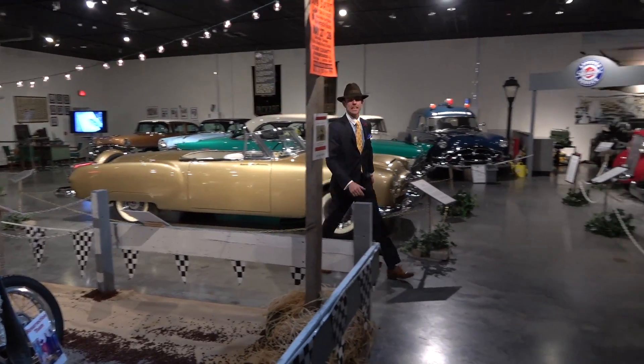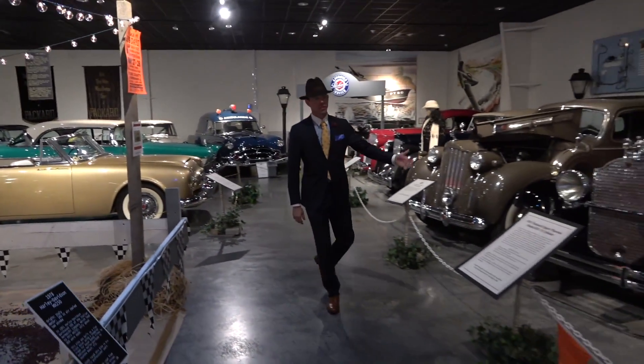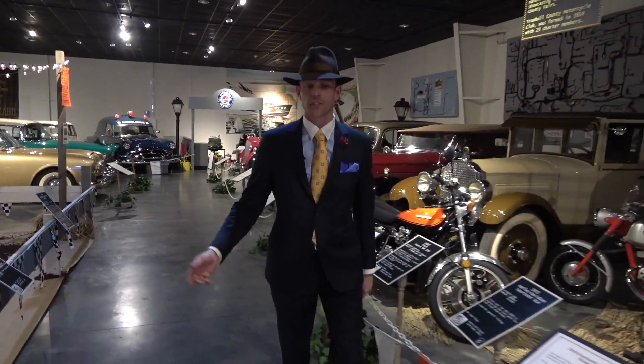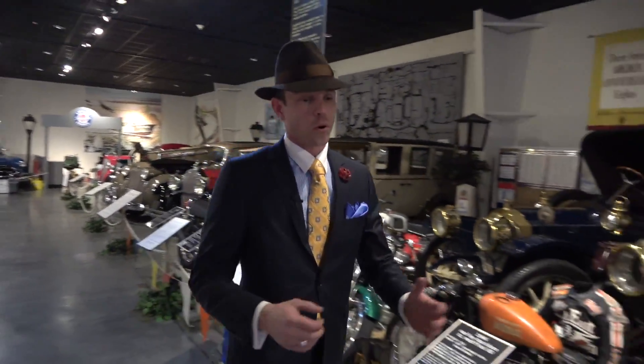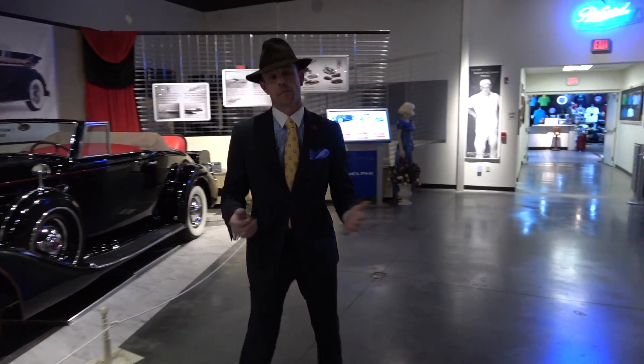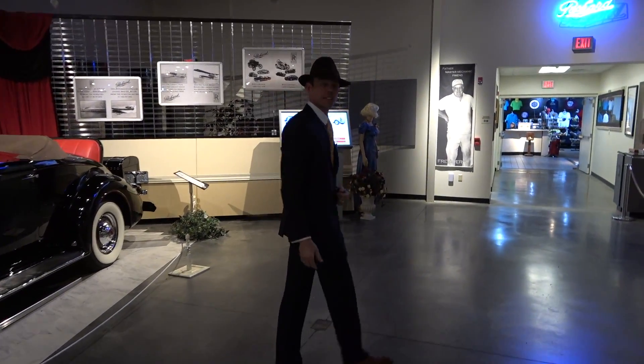The Packard Museum here really is exceptional and has exquisite cars on display, and oftentimes rotating exhibits such as these flat track motorcycles. But more importantly today, I'm excited to help this place come alive and show the awesome history and car culture that is the Packard Motor Car Company and its impact on the United States. Let's go!